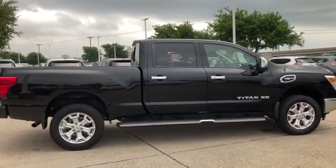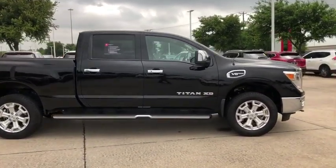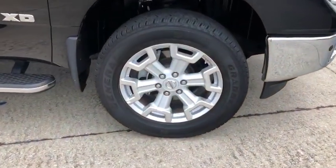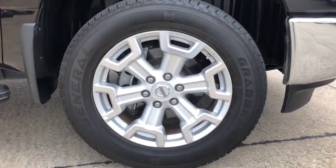Traction control, backup camera, power passenger seat, navigation system, dual airbags, leather wrapped steering wheel, power steering, Homelink garage door opener, alloy wheels.